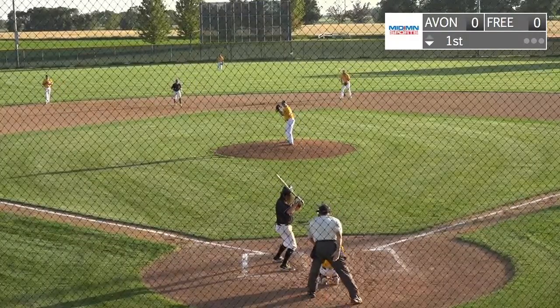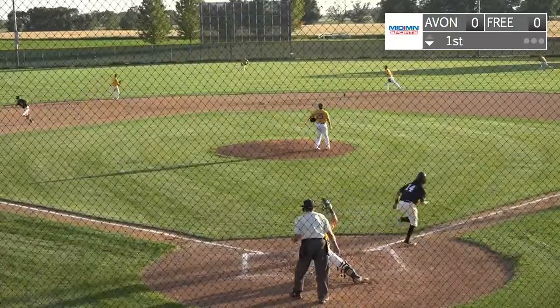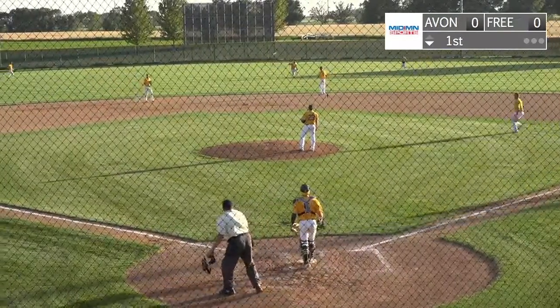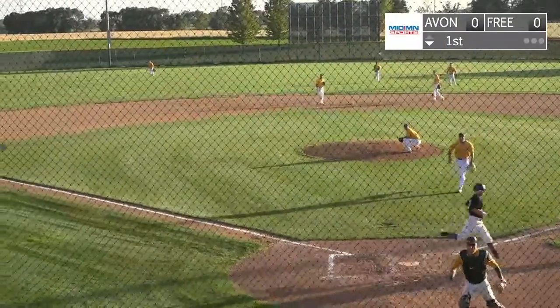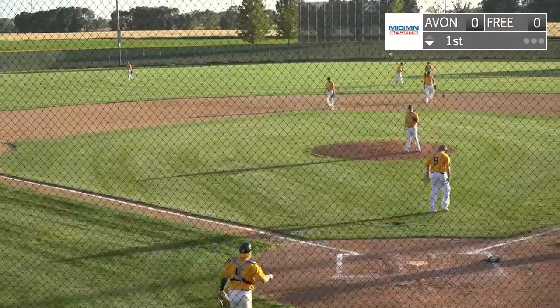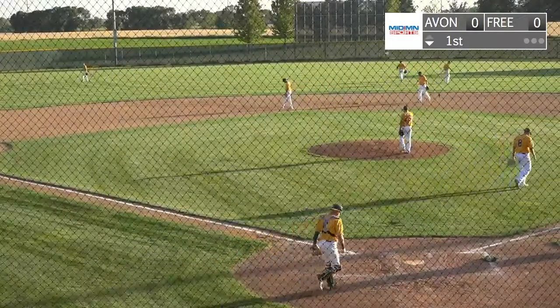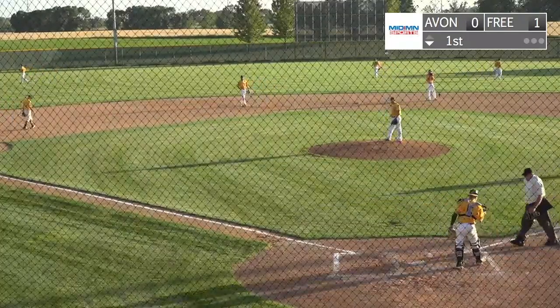Martinez up there now with Benson at second. He runs well. Here's a ball hit to center field, it's going to be in there for a base hit. Benson is rounding, he's coming home, here's a high throw and it goes way to the backstop. But staying at first base with his RBI hit is Martinez, scoring Benson. Freeport leads one to nothing with the run in the first inning with two outs.